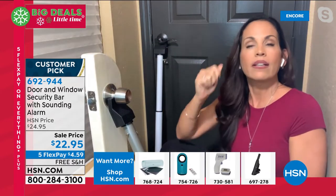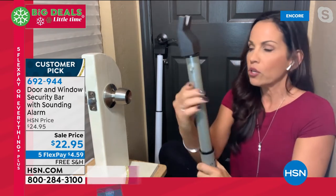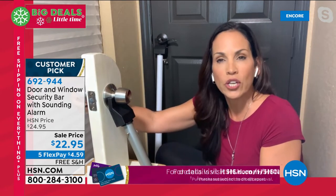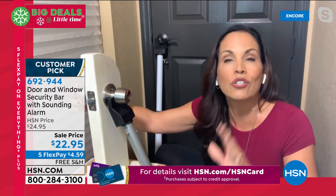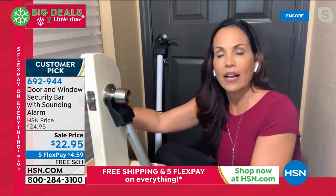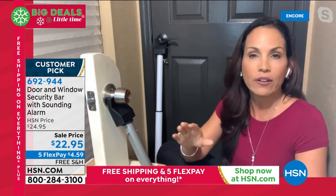This was a customer pick before — now we've added the alarm. You can see this little red tab. Once you slide it, you set the alarm and you'll hear that beep. This alarm is so sensitive that all I did was twist the door handle — and the alarm goes off. You don't even need force; they just twist the door handle and that alarm goes off. It's very loud. Someone trying to get into your home hears that — I guarantee you, they are gone. Bad guys do not like that noise.